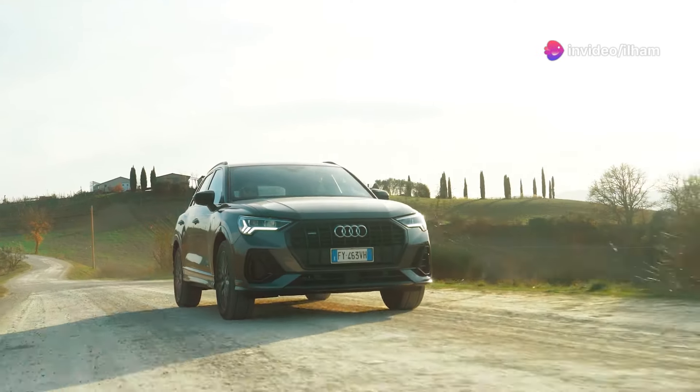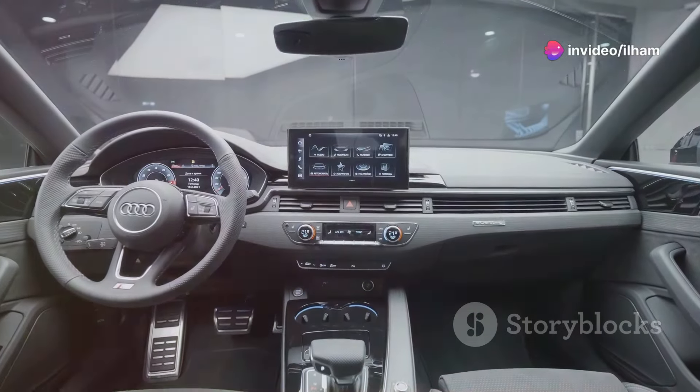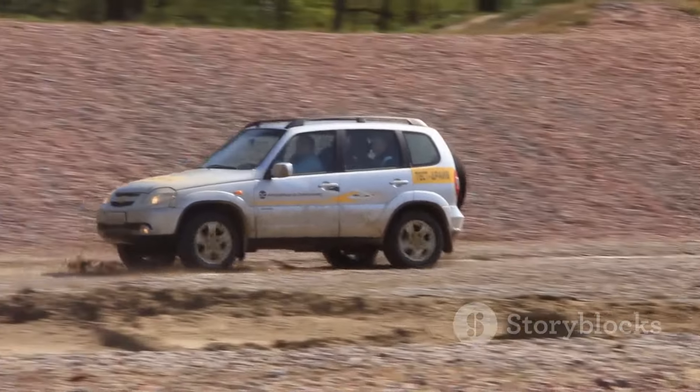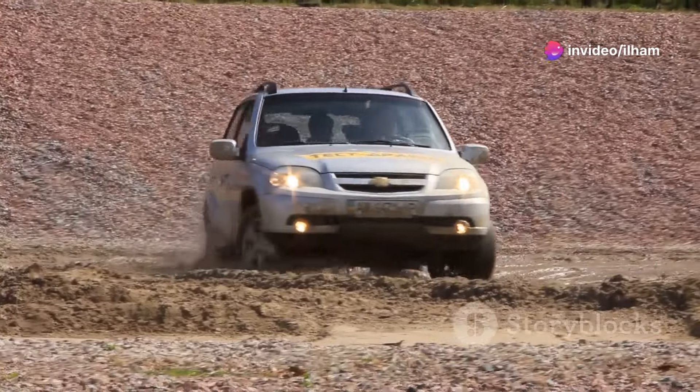Performance-wise, the Q7 sits between the X5 and GLE. It doesn't feel quite as athletic as the X5, but it handles confidently and offers a smoother, quieter ride. With Audi's Quattro all-wheel drive system, the Q7 performs well in various driving conditions, providing both stability and traction.